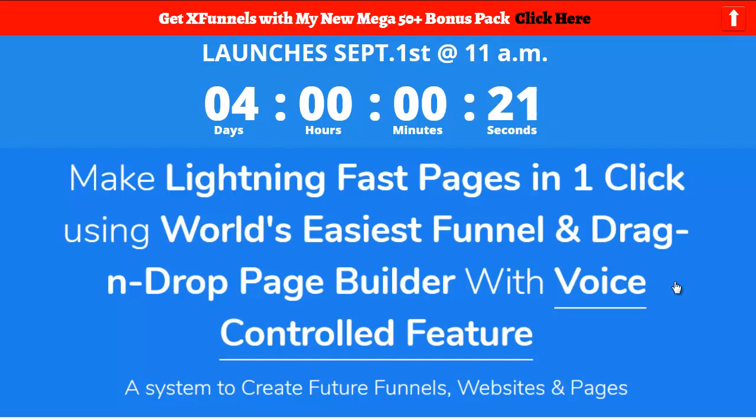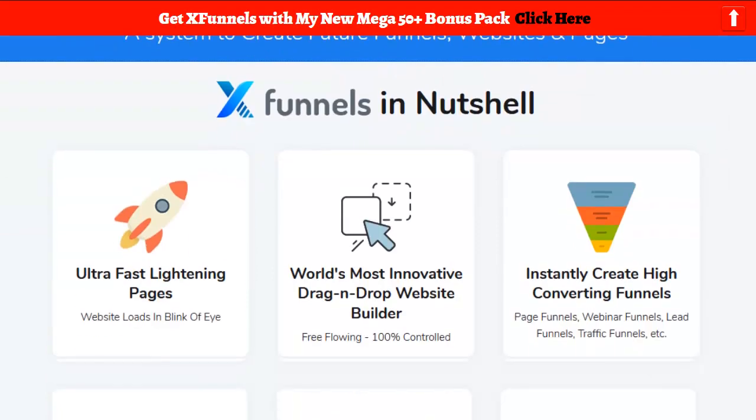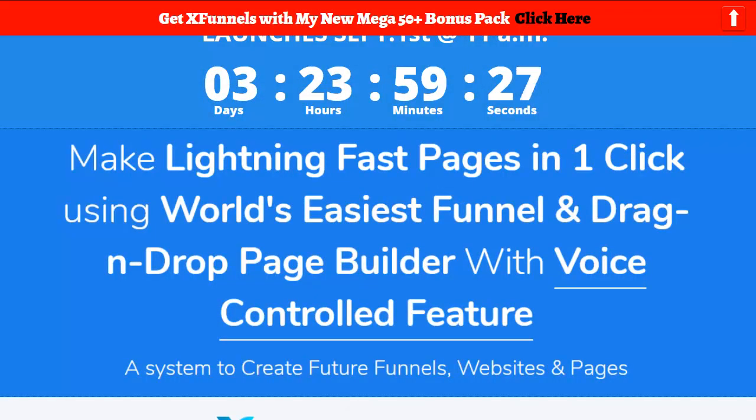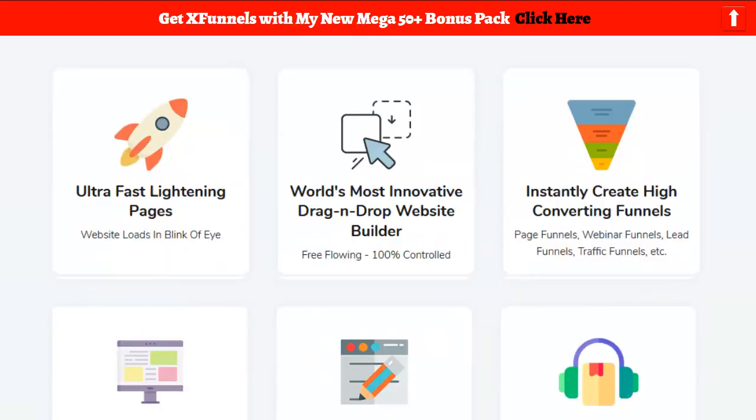This one is really exciting and I'm trying to get review access right now because I want to mess with it — this is the kind of stuff I like to review. What we're looking at is what looks like the ultimate page builder and funnel builder with a drag-and-drop funnel builder, and it has some kind of voice control feature that I definitely want to play with. It's called XFunnel, and here are the highlights.